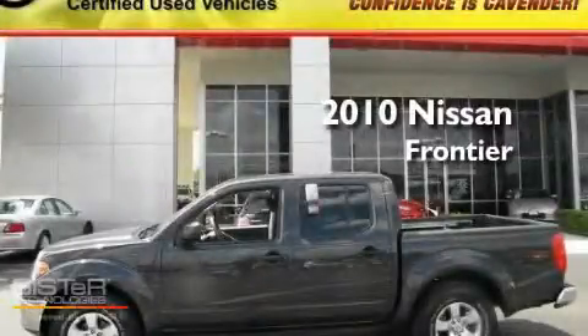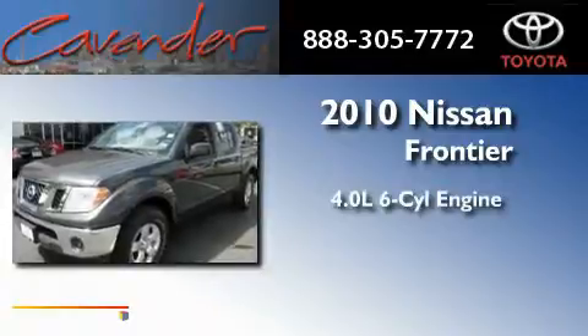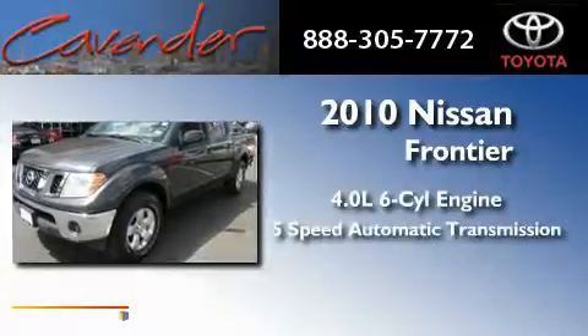This is a 2010 Nissan Frontier. It has a 4.0-liter six-cylinder engine and a five-speed automatic transmission.